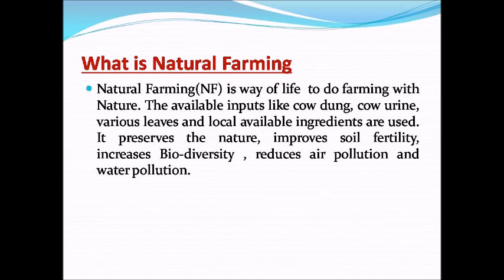The available inputs like cow dung, cow urine, various leaves and locally available ingredients are used. It preserves nature, improves soil fertility, increases biodiversity, and reduces air and water pollution.